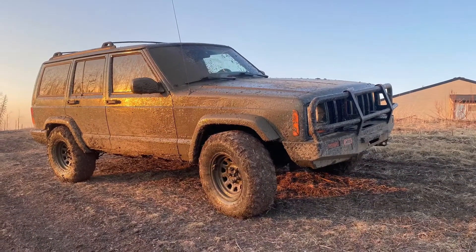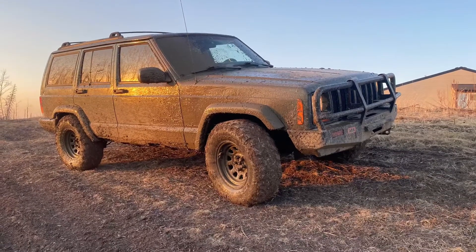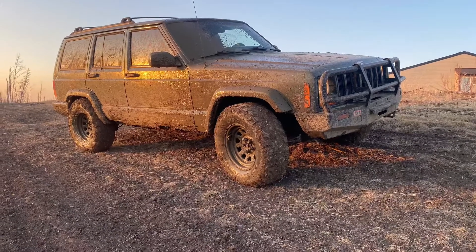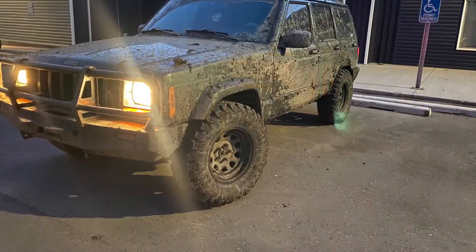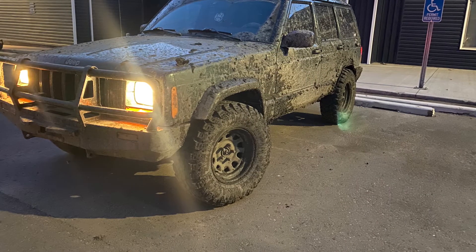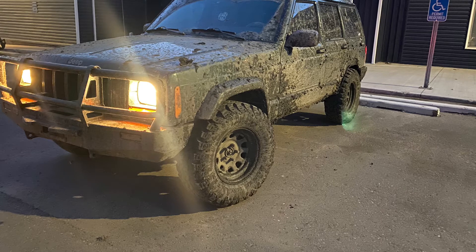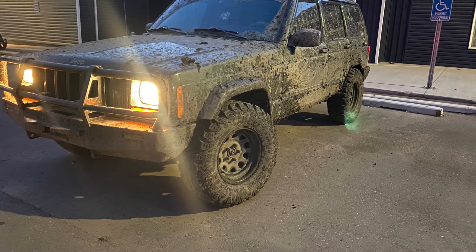Some updates for my Jeep: I took the fender flares off and cut the fenders because the 31s were rubbing pretty bad and knocking the fender flares off anyway. I think it looks a little better with them off, but I do want to get some nice metal ones later on. I cleaned it off really well, got the mud off, and I'm going to start sanding the roof down and repainting it because the roof is pretty rusty. I wanted to get the window first but decided to just go ahead and start the roof to get it done.